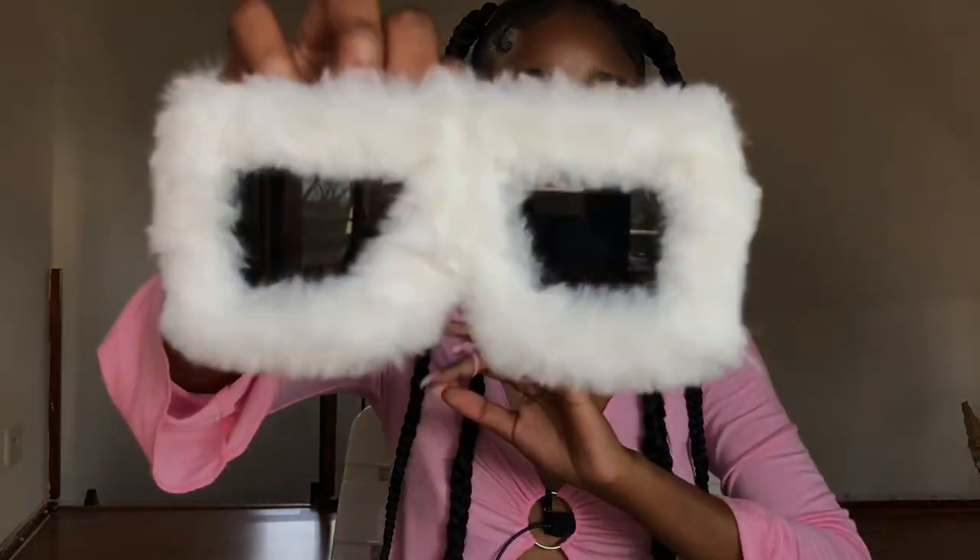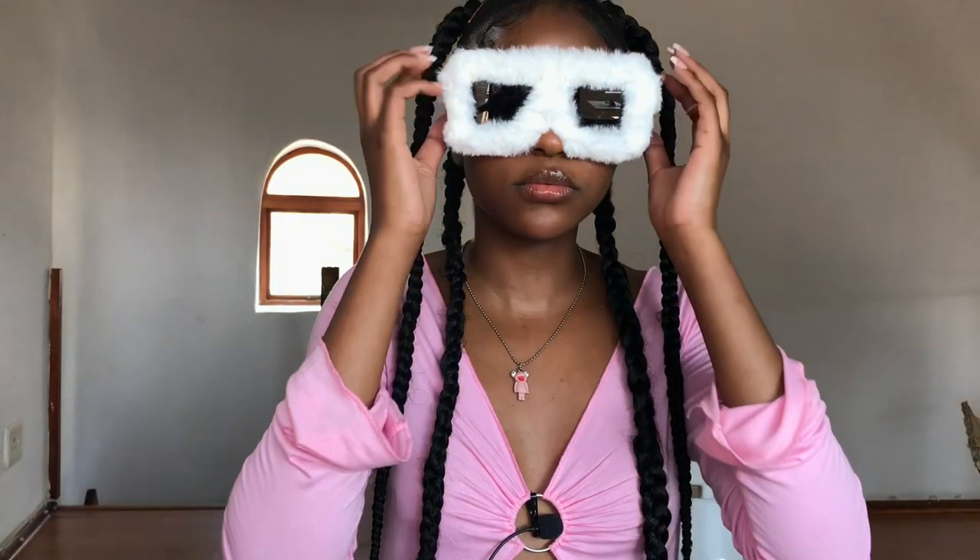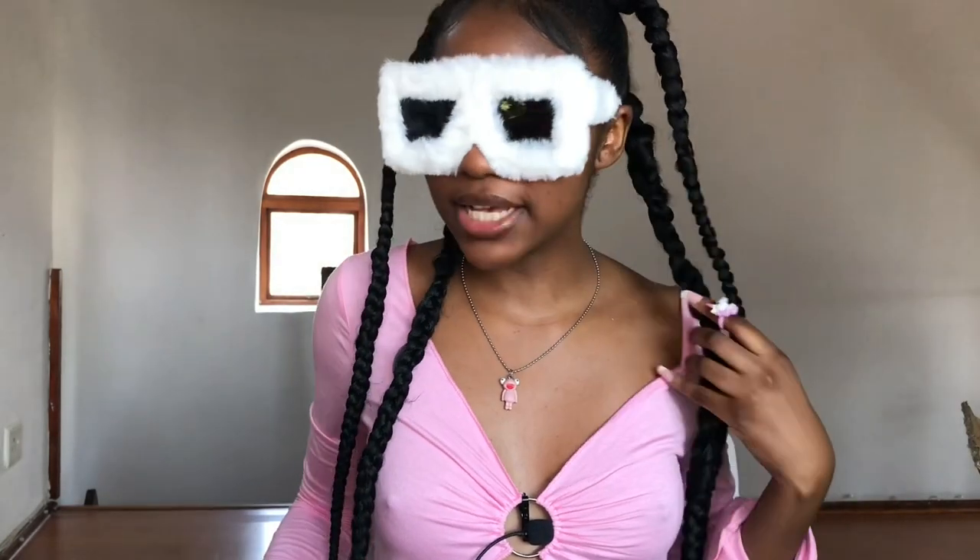Let's have a moment for these glasses — I got these fluffy white glasses that I've been eyeing for so so long. When I tell you these make me feel bougie, just look at them! These are a must-have and I cannot wait to style them as well.